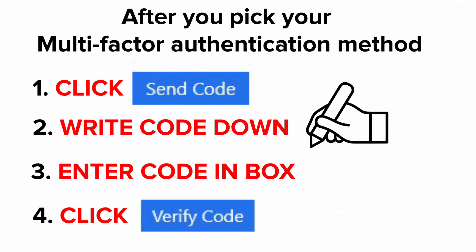Based on the method you selected, get that special code and write it down. Now you need to enter that code in the box and click Verify Code.